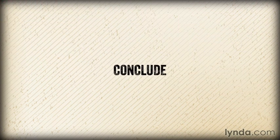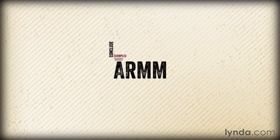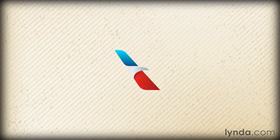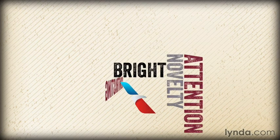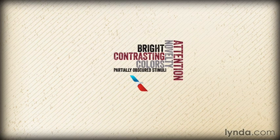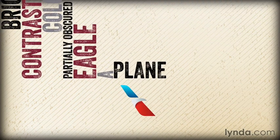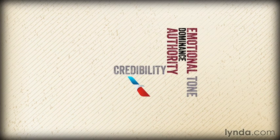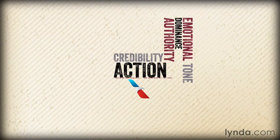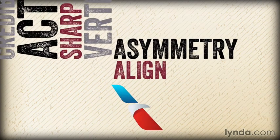So let's conclude this series by looking at a couple of examples that are good according to the ARM model. The American Airlines logo grabs attention through novelty, bright contrasting colors, and partially obscured stimuli — the hidden eagle body, the missing half of the A, the missing plane, and so on. It sets an emotional tone of dominance, authority, credibility, and action through the use of sharp angles, verticality, and asymmetry, all of which align well to the brand.